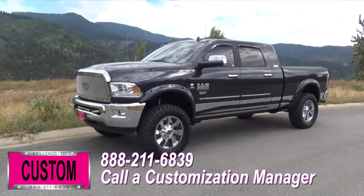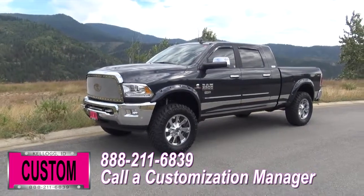No one does custom like Dave Smith. Contact a customization manager today and order your new RAM.